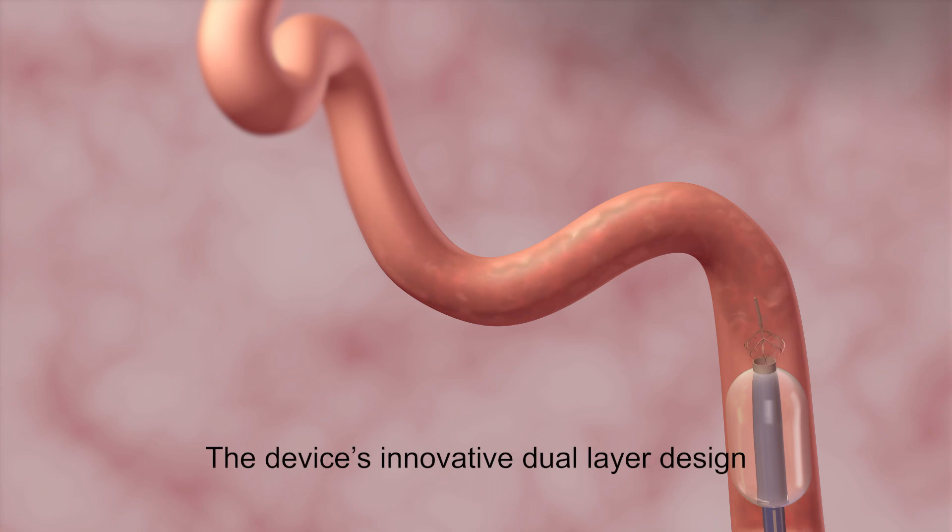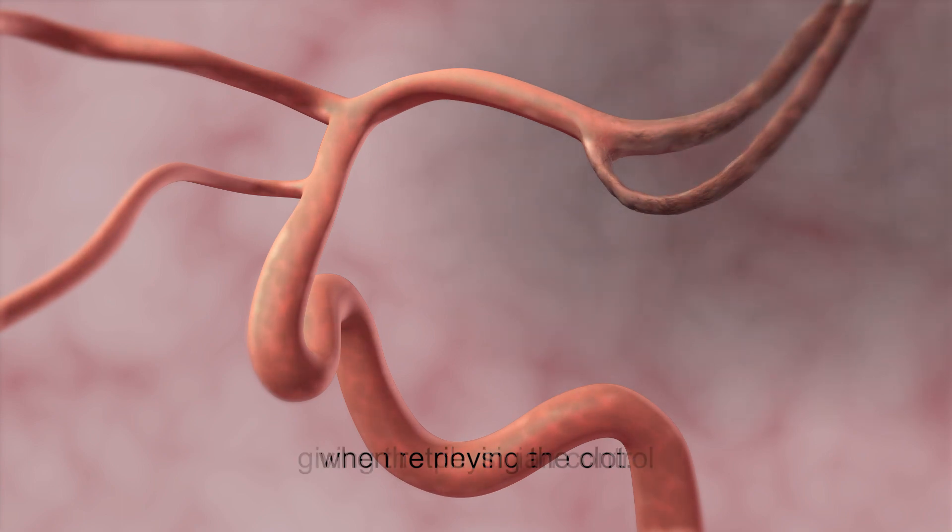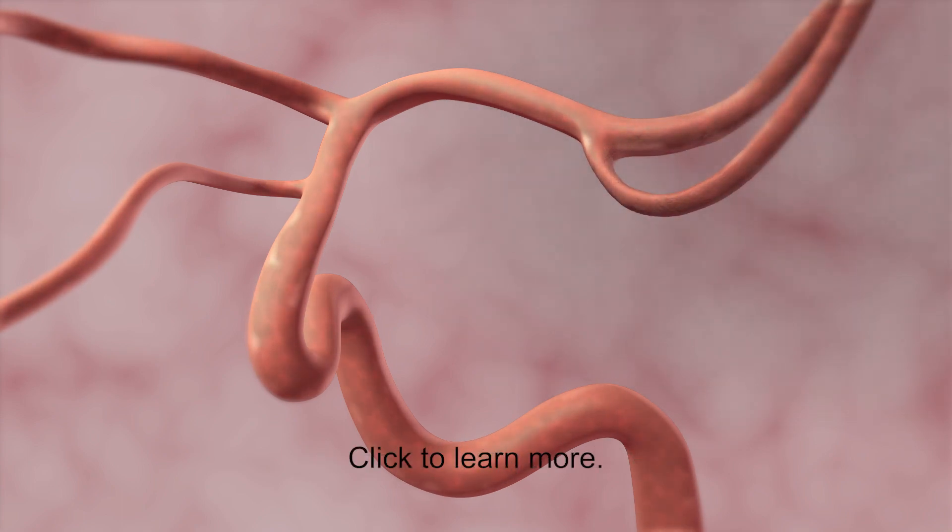The device's innovative dual-layer design engages and grips clots differently, giving the physician control when retrieving the clot. Click to learn more.